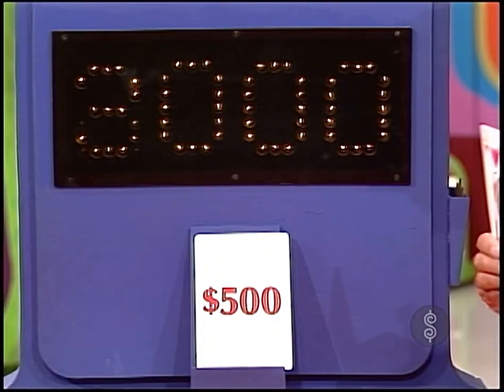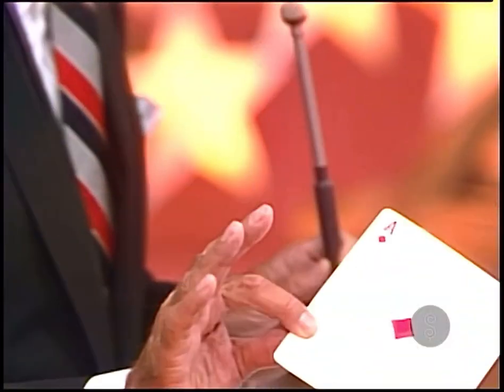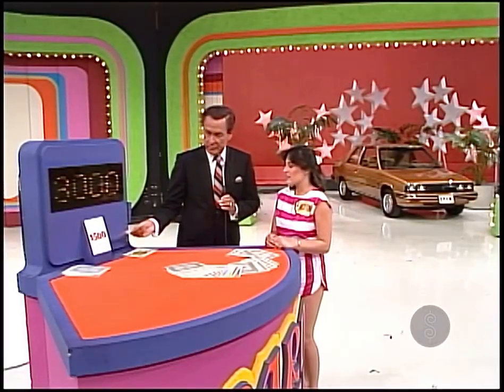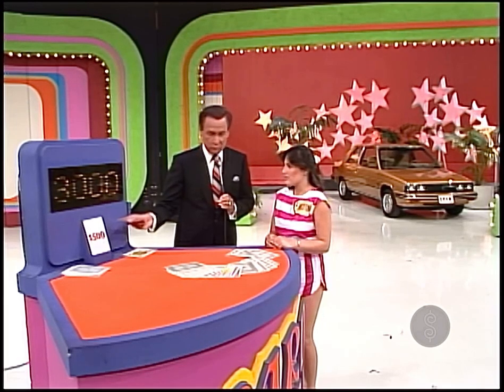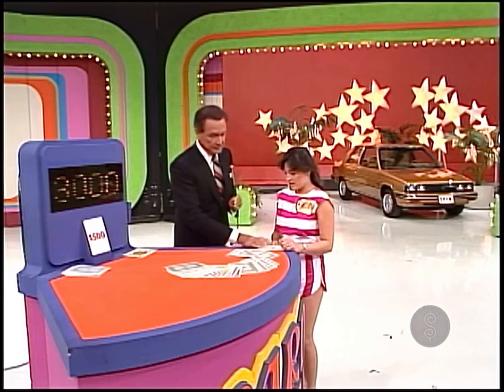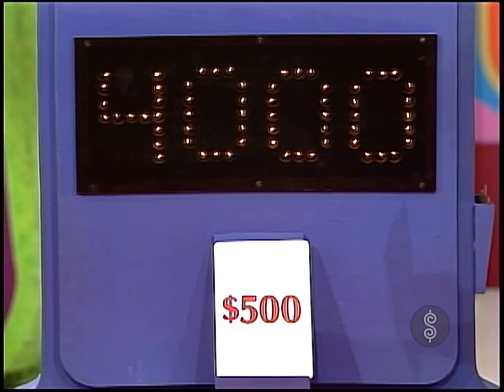$1,000 more, please. Your bid now is $3,000. Now you can right now try to win the car if you wish. You can make this anything you want, knowing that you have to come within $500 of the retail price of the car without going over. Or you can put this aside and hold it and go on and draw a few more cards. You're the boss. I'm going to hold and I'm going to draw. She now has another jack — $4,000 is your bid now.